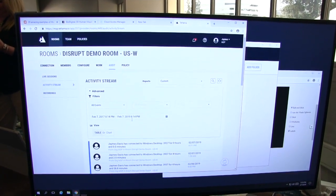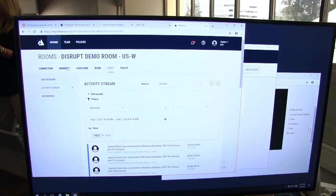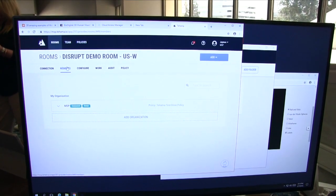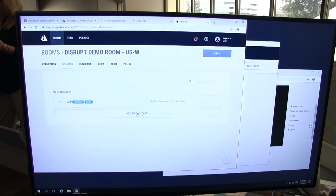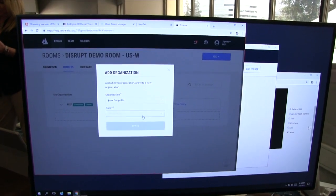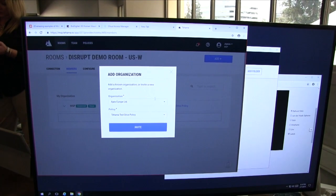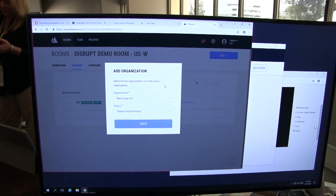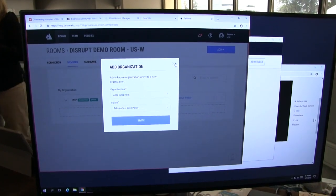Tehama also allows you to enable collaboration — having multiple organizations participate in a single secure room with just a couple of clicks. They receive an invite, and if you've worked with them before you can select them and apply a specific policy. For example, say they're remote users, or they need to be notified they're entering a HIPAA-compliant room. This gives you a lot of access and flexibility there as well.